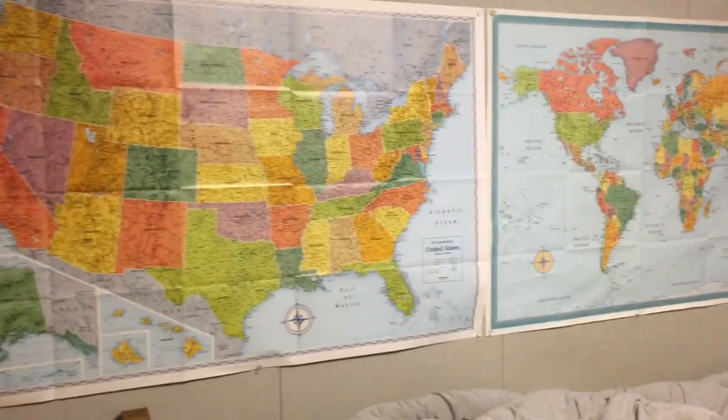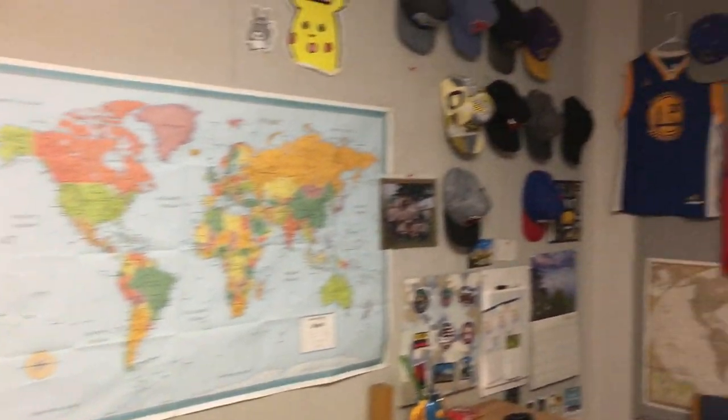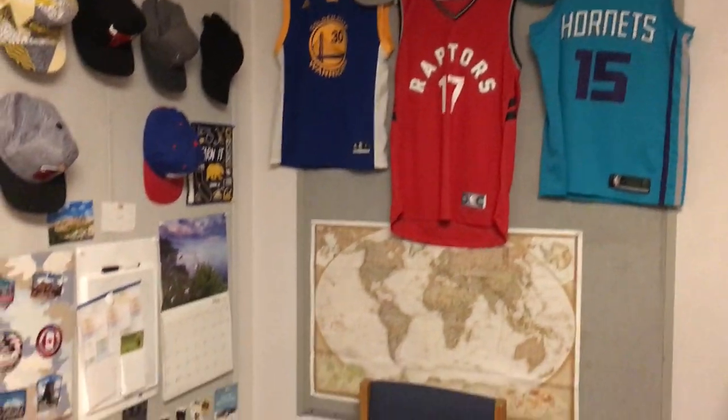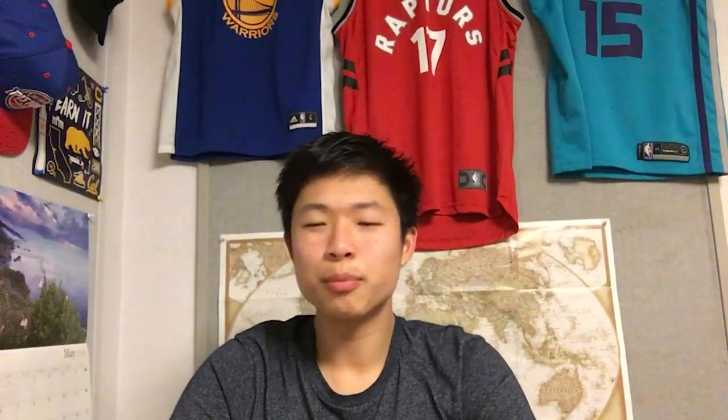Going down the hall — this is my room. Here's my wall decoration: I have my US map and road map, my hat collection, some jerseys, and my cubicle working space.